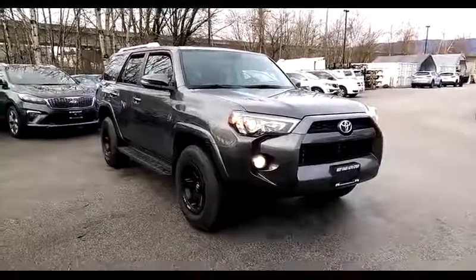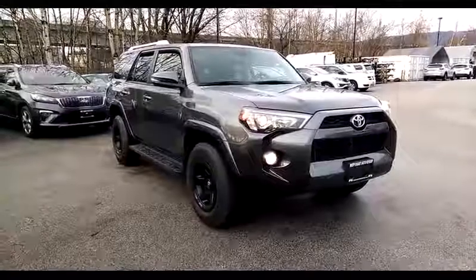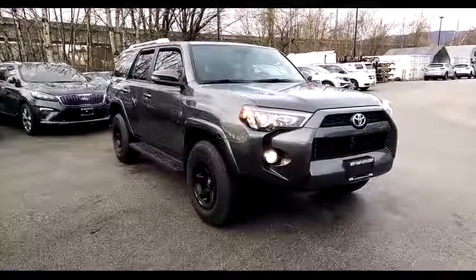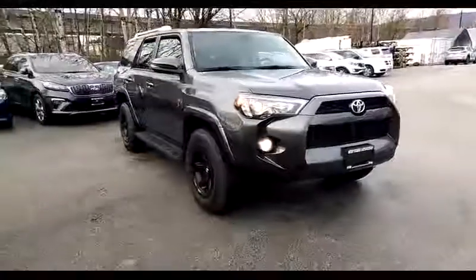Hi, welcome to West Coast Kia. Today we're looking at a 2016 4Runner SR5 trim level, 4-liter engine, automatic transmission.